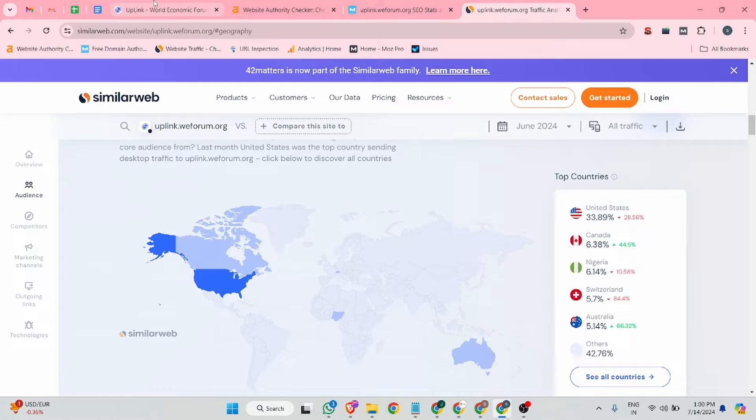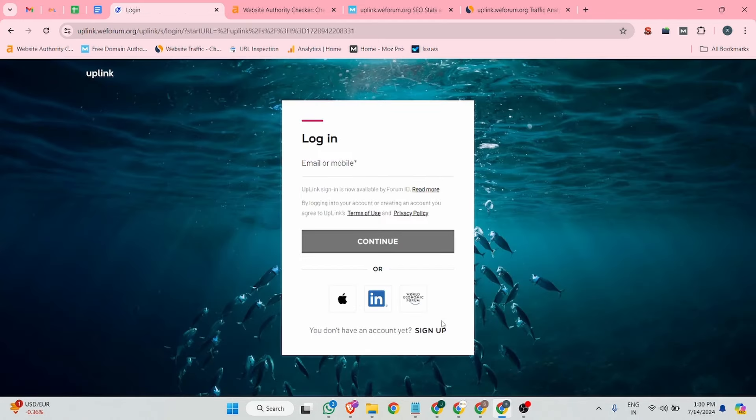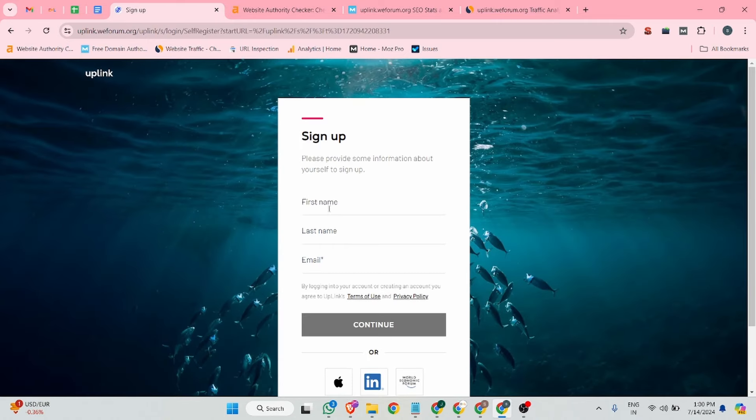Before we start — if you are new on this channel, please hit the subscribe and like button. Now, you can see at the top right corner there is a login button. Click on it, and after that click on the sign-up button, then fill in all your details.